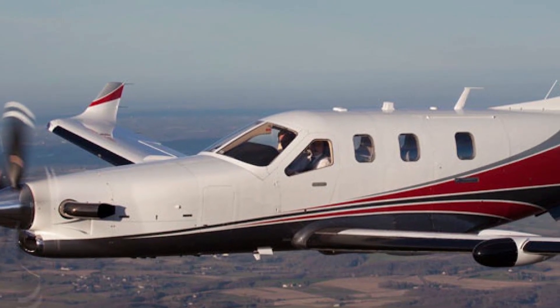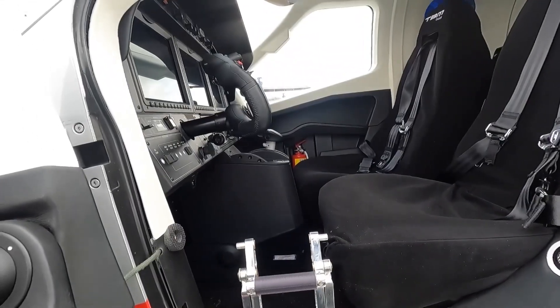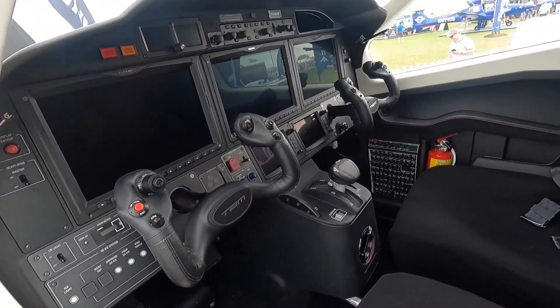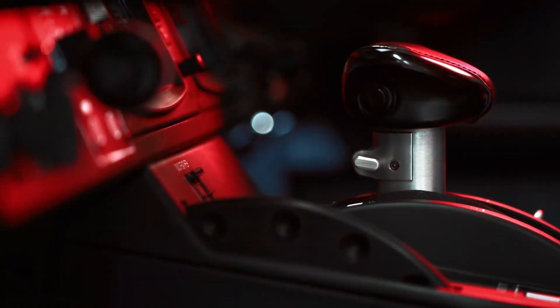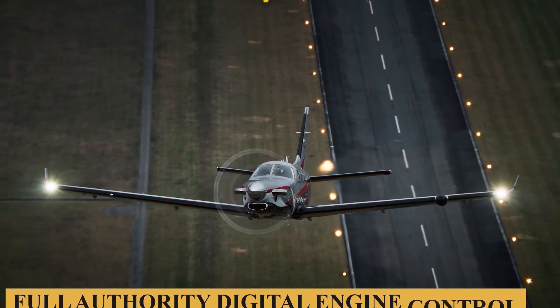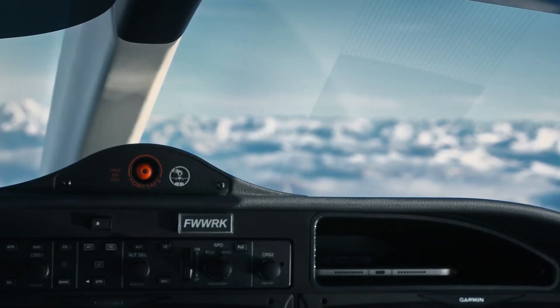It is also the first application for the Garmin GDL 60 flight parameter recorder with a 4G Wi-Fi transceiver, which allows automatic database uploads and links with mobile devices. FADEC — Full Authority Digital Engine Control — is another new feature incorporated into the TBM 960.